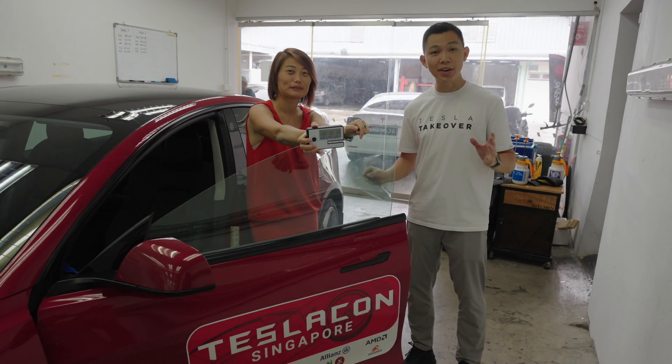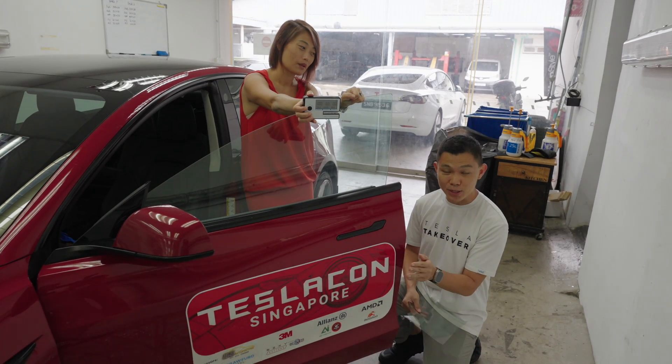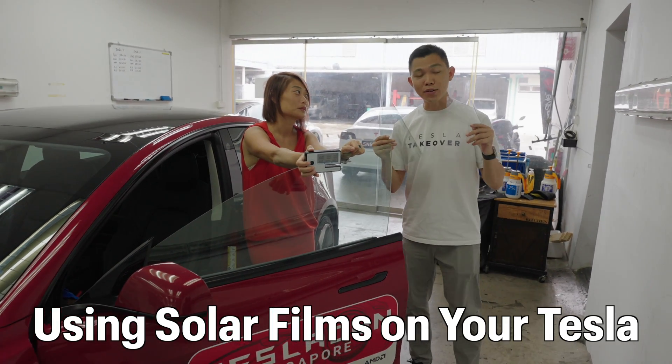I'm here with Linda in the car workshop. She's preparing the Tesla Model 3 for our Tesla Phone Visual Supercharger Road Trip, as you'll see over here. Today, we want to talk about solar films.